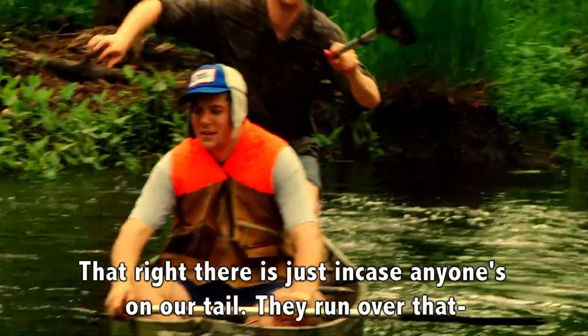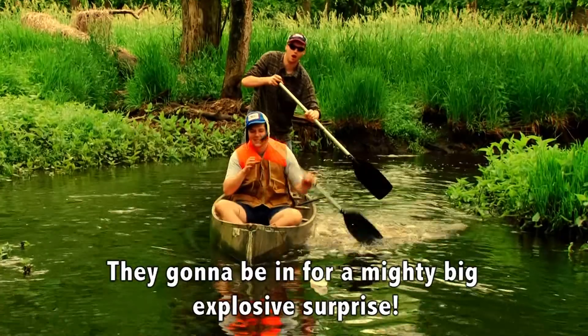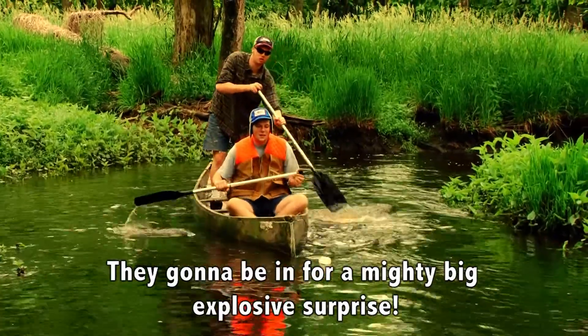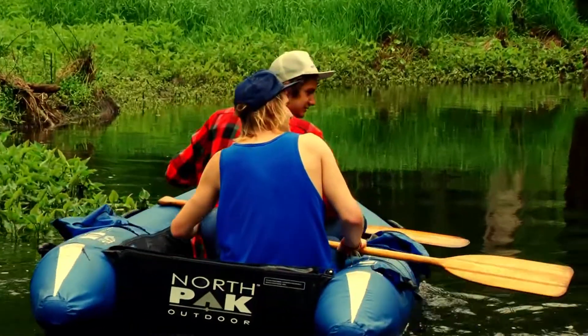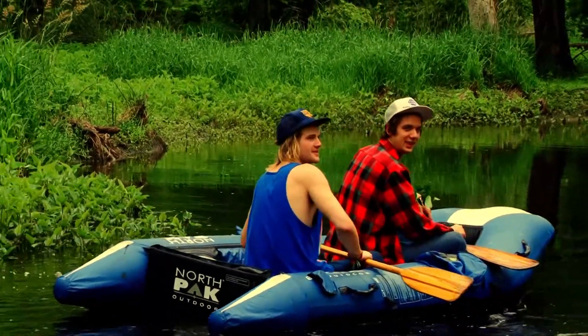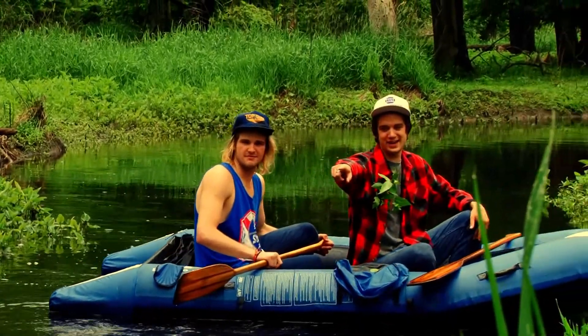That right there, just in case anyone's on our tail — if you run over that, keep pulling it bigger. That ain't gonna be in for a mighty big explosive surprise. I just want a bottle of water. What the hell's that? Oh no — is that a bottle of shake and bake?